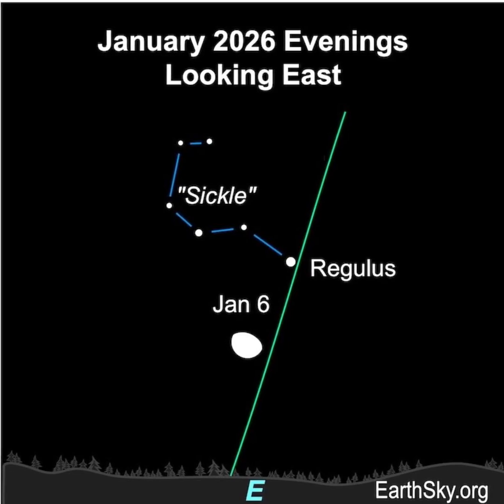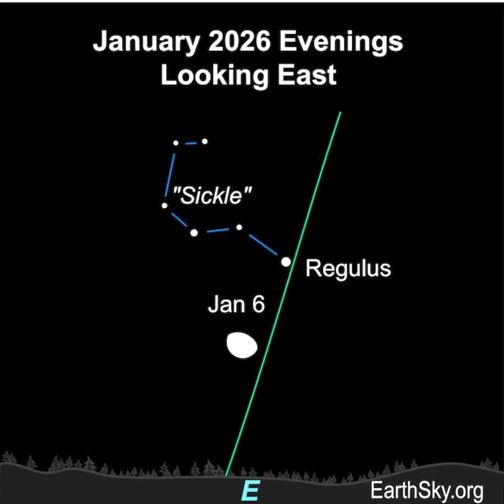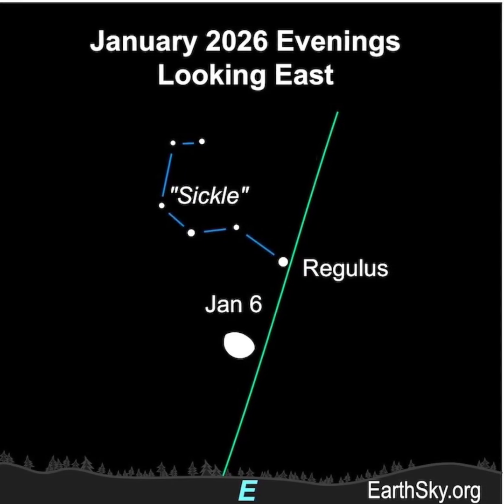Then on the next evening, January 6th, the moon will float on the other side of Regulus and the Sickle. You might need to block out the moon to see the stars of the Sickle, but it's pretty easy to spot.